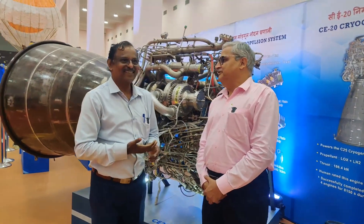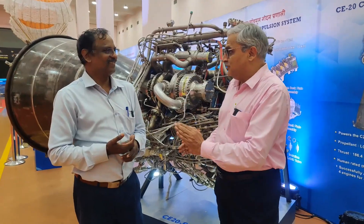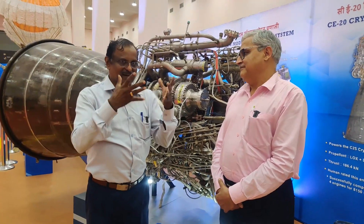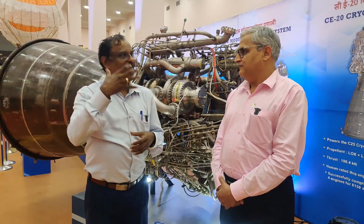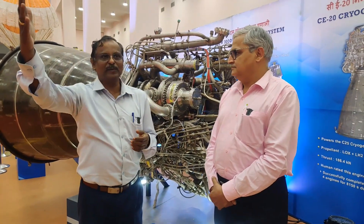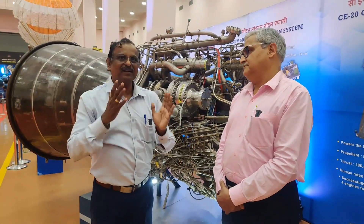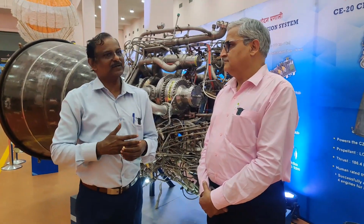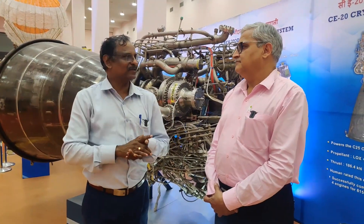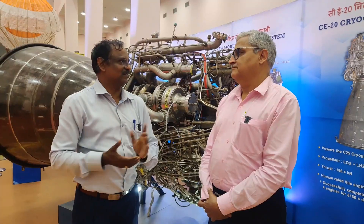You also have the crew escape system, with both liquid and solid propulsion there. Are they also human rated? The orbital module system has a service module and a crew module, both having propulsion systems. The service module propulsion system has to take the human beings from 170 km to 400 km and keep them safe there for the required number of orbits. That system is currently undergoing the necessary testing. Crew module propulsion is also undergoing testing. The crew escape system, which has a fast-burning solid propulsion system, is being developed by VSSC and the Satish Dhawan Space Centre team together, and they have done all the necessary tests.